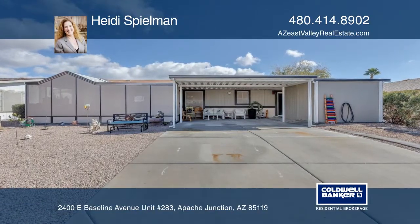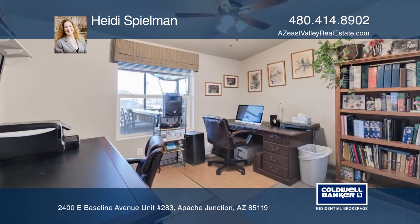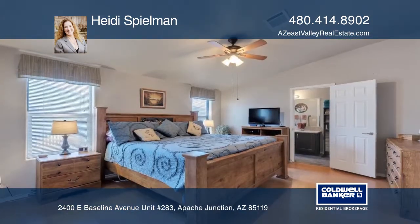Take in the gorgeous mountain views with this three-bedroom and two-bath abode. A split floor plan blends ample space in the great room with seclusion for the bedrooms.